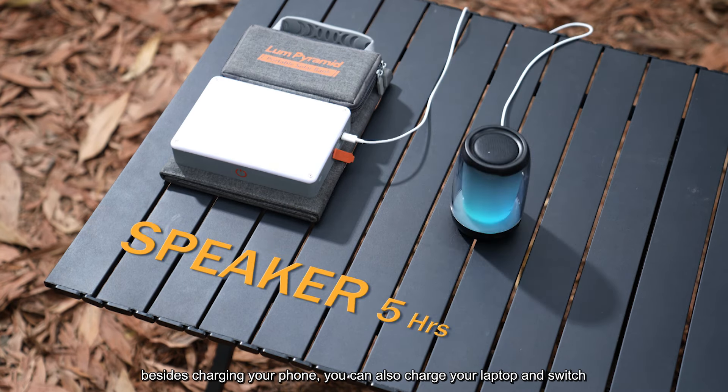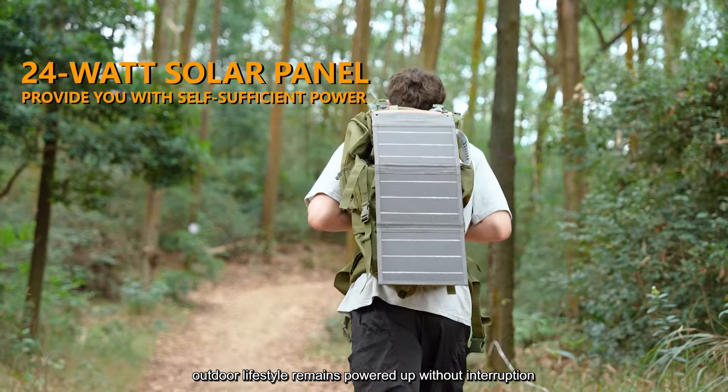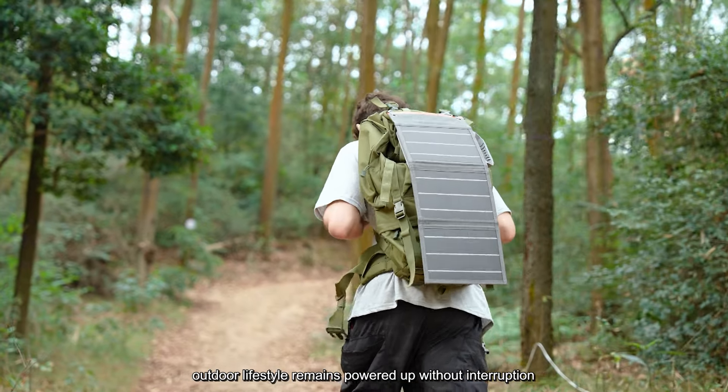The high power output meets the needs of all your devices. Besides charging your phone, you can also charge your laptop and Switch. The inclusion of a 24W solar panel guarantees that your outdoor lifestyle remains powered up without interruption.